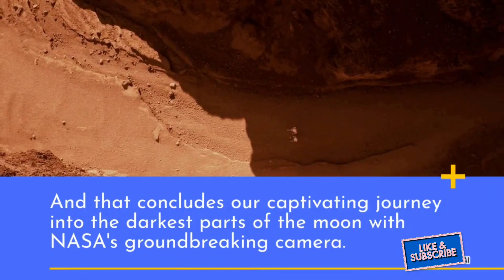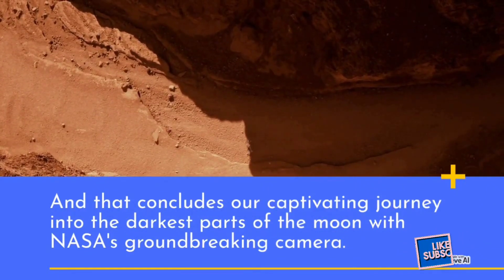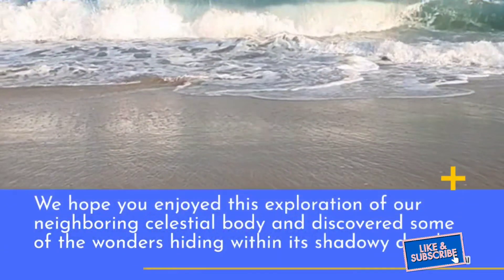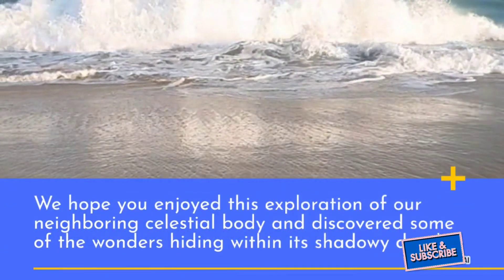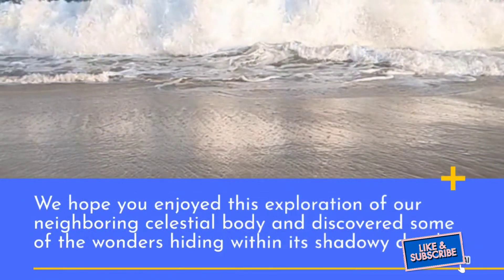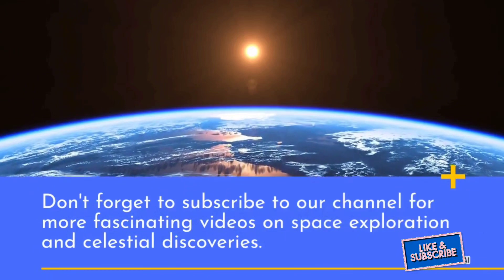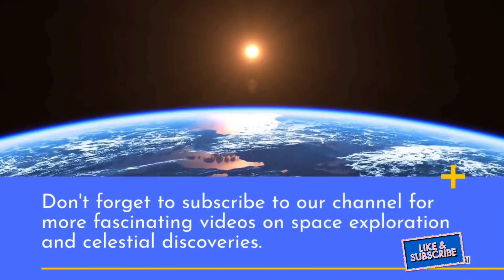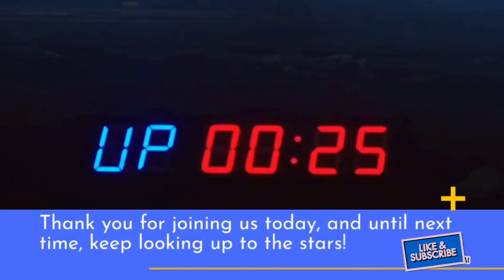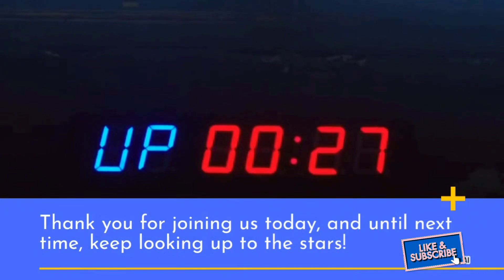That concludes our captivating journey into the darkest parts of the moon with NASA's groundbreaking camera. We hope you enjoyed this exploration of our neighboring celestial body and discovered some of the wonders hiding within its shadowy depths. Don't forget to subscribe to our channel for more fascinating videos on space exploration and celestial discoveries. Thank you for joining us today, and until next time, keep looking up to the stars.